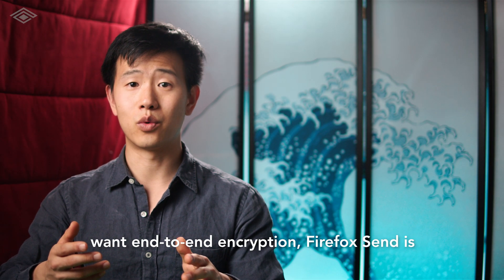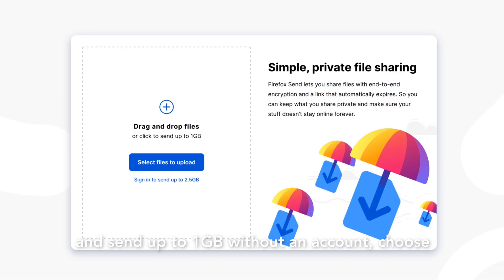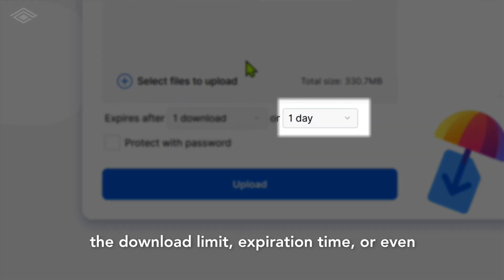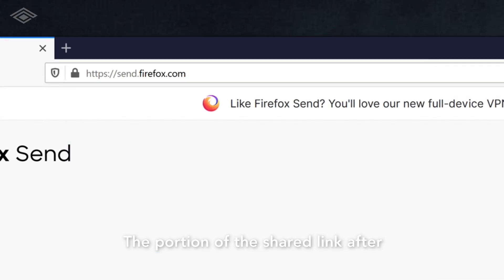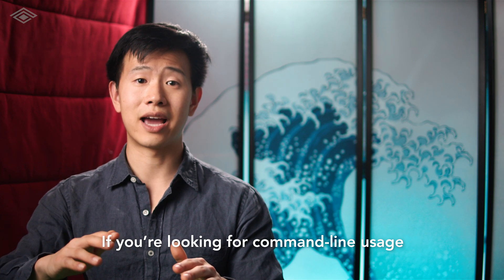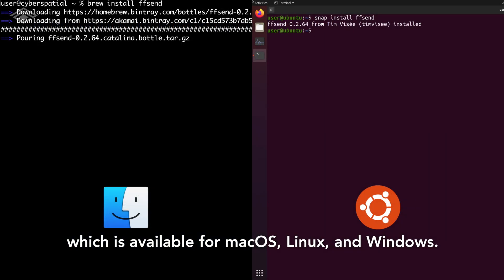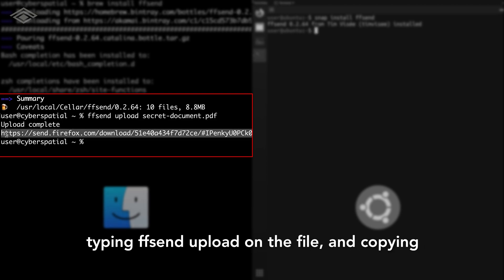For temporary link transfers where you want end-to-end encryption, Firefox Send is the answer. You can go to send.firefox.com and send up to one gigabyte without an account, choose the download limit, expiration time, or even protect it with a password. If you're looking for command line usage of Firefox Send, there's a tool called ffsend which is available for macOS, Linux, and Windows. It's about as simple as installing it, typing ffsend upload on the file, and copying the link.